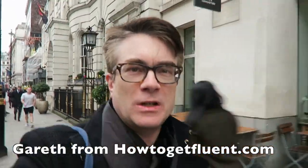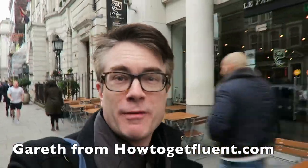Hi, Gareth here. I've just arrived in central London and I'm going to show you one of my favourite language bookshops.